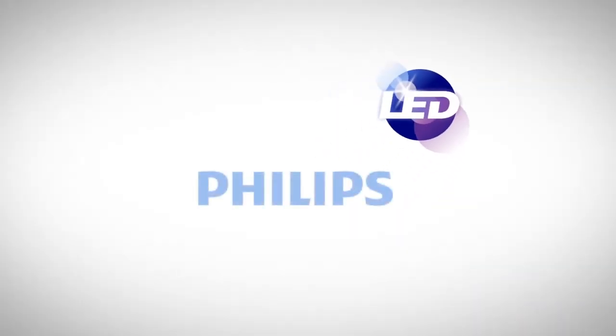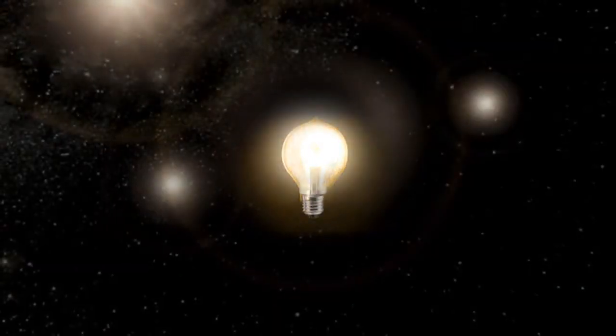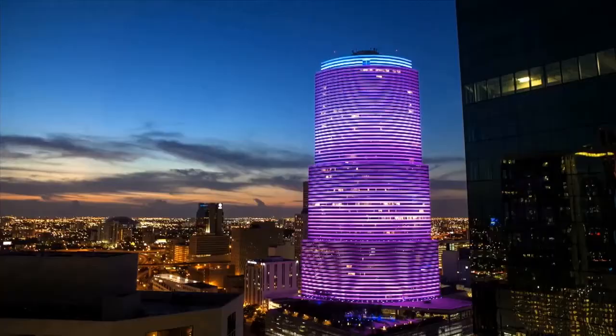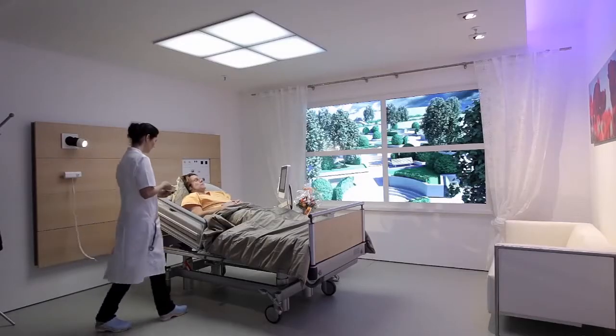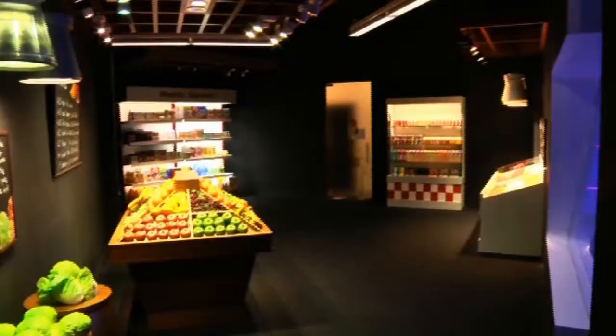Welcome to the world of LED lighting. With more than 120 years of leadership in lighting innovation, today Philips is the largest LED lighting company in the world. We can offer our professional customers LED lamps that are sustainable and energy efficient, without any compromise on quality and performance.